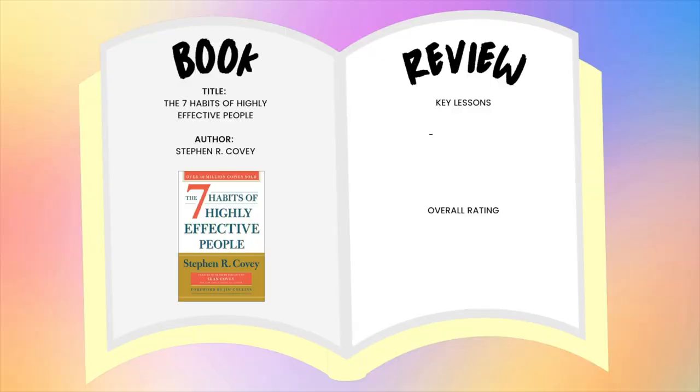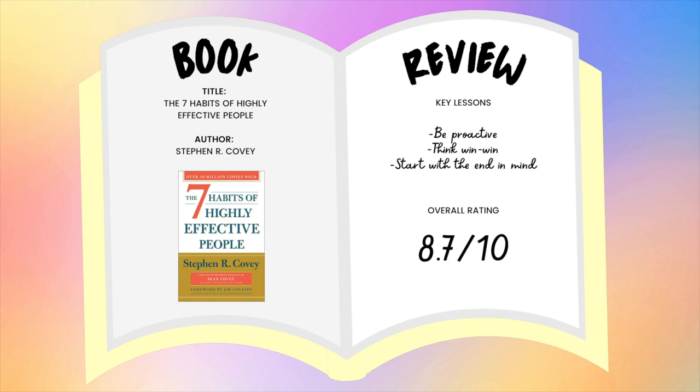We consume so much content that sometimes we don't even remember the details or key things we learned. You can use an empty notebook as a log for book reviews — every time you read a book, maybe you jot down some of your favorite concepts, ideas, or lessons learned. On a similar lens, you can do the same thing for movies, documentaries, or shows that you watch. That way, whenever you want a quick reminder of a book you've read or a show you've watched, you've got a one-stop shop for it.